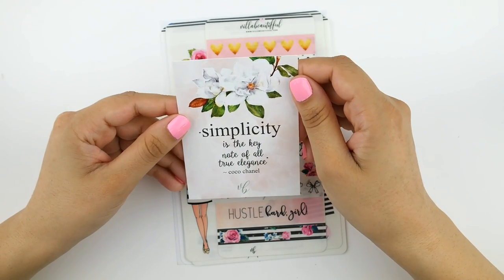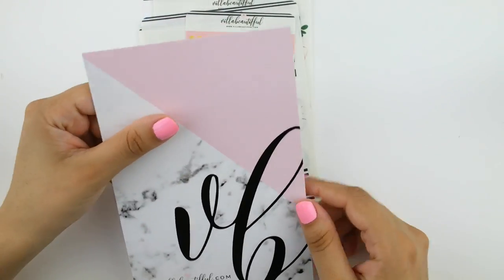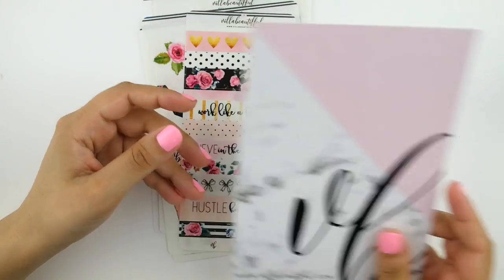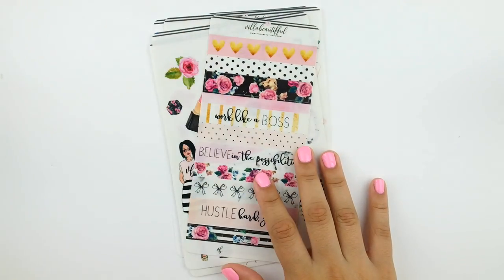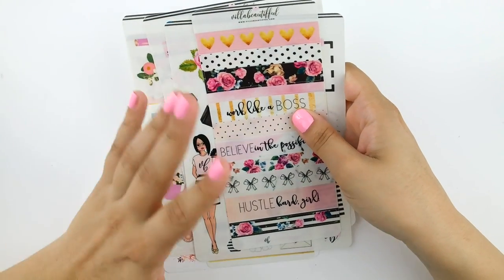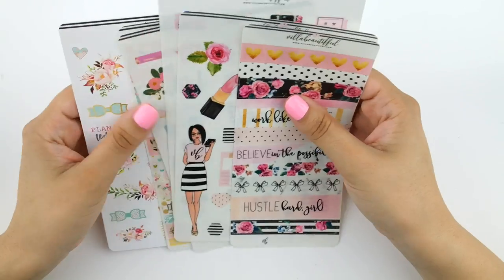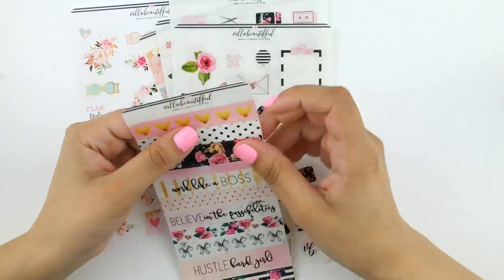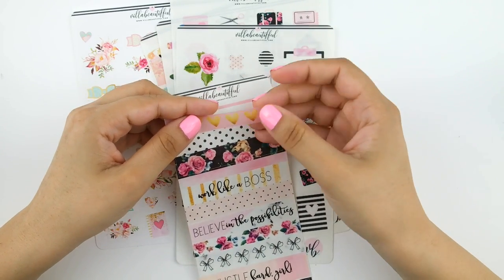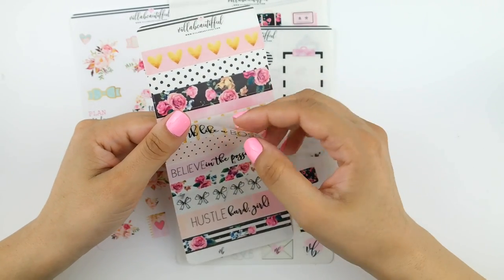My little order came with a journaling card — it's really pretty floral and says 'Simplicity is the keynote of all true elegance,' which is apparently a Chanel quote. It also came with a backing card that says her website, Villa Beautiful, with two F's because her name is Tiffany. I just got a few assorted sheets. Most of the sheets I got are actually on clear sticker paper — they're really thin, not glossy, not matte, kind of plasticky. I think some of them go together as part of a Villa Beautiful collection.